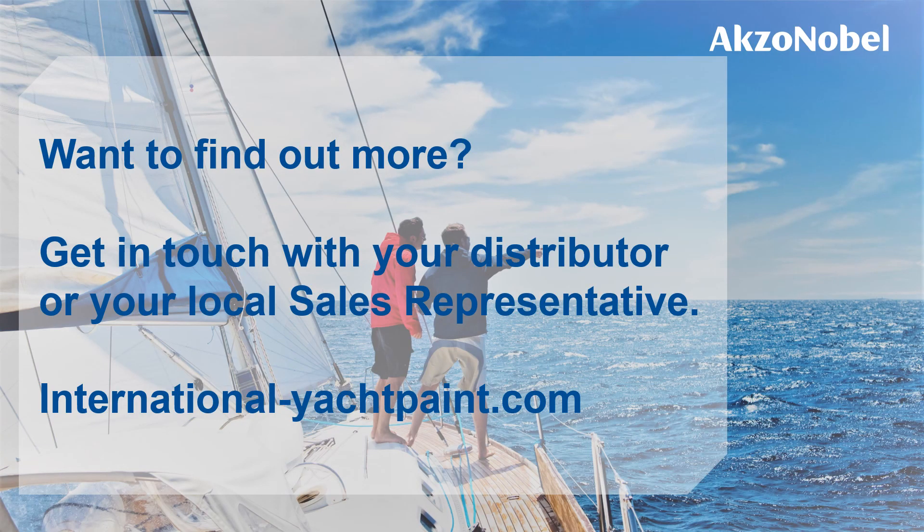If you're looking to find out more, please reach out to your distributor, contact your international sales representative or visit our fantastic website internationalyachtpaints.com. Thank you for your time and thank you for choosing International.